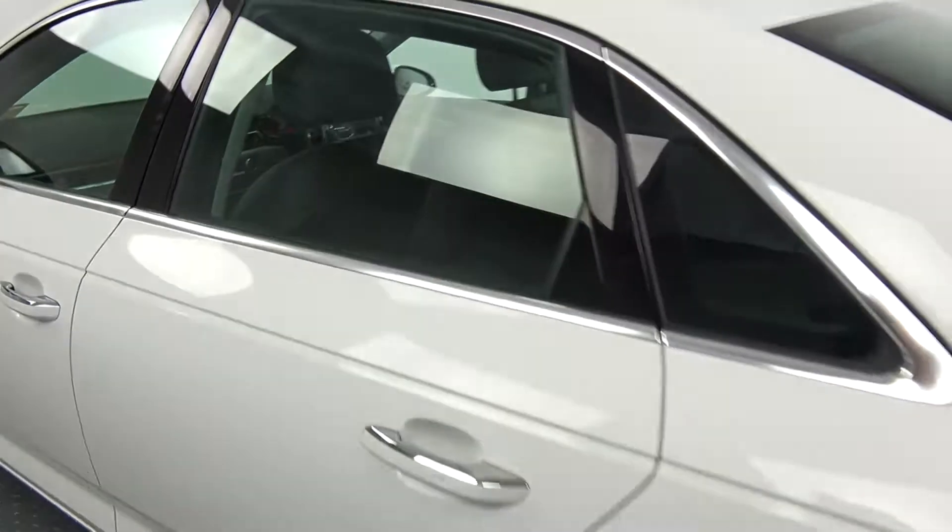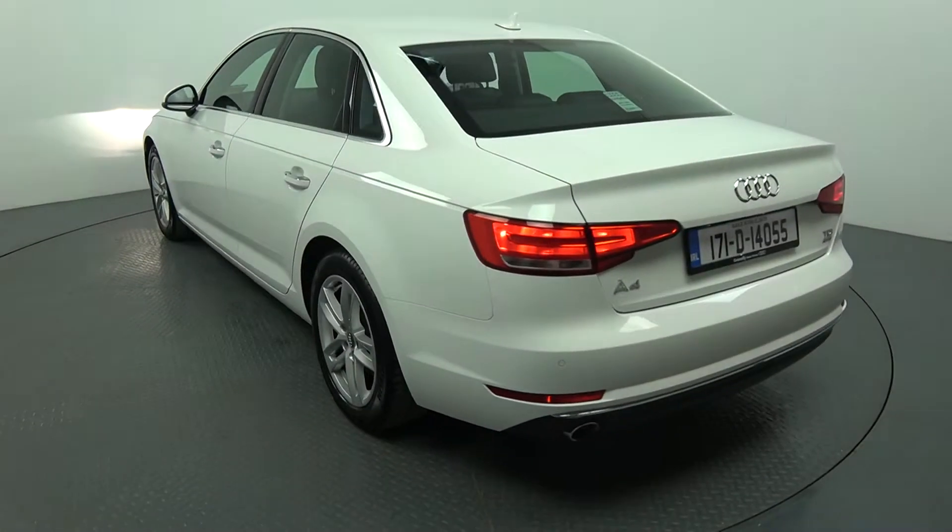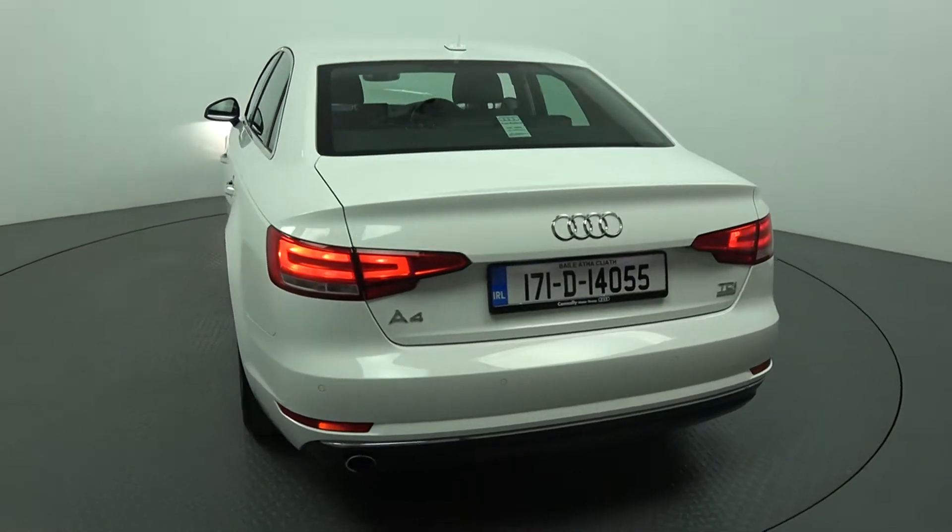Continuing to the exterior on offer to the rear, we have your LED tailgate lights, rear parking sensors, chrome tip finish on your exhaust, and rear fog lights again for additional safety.